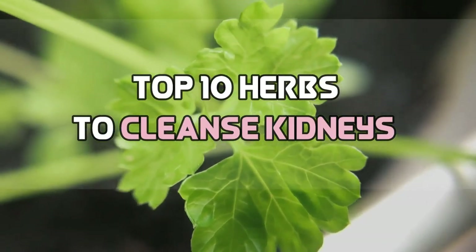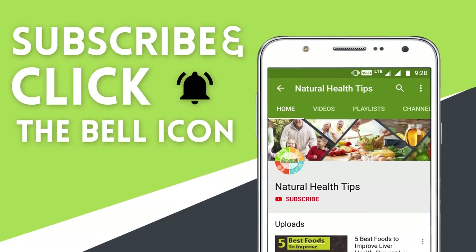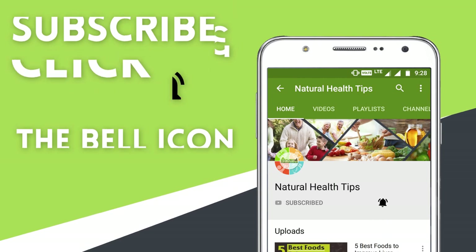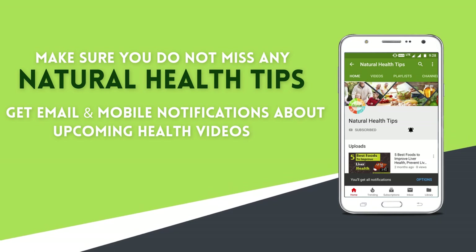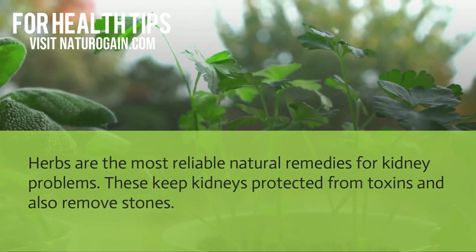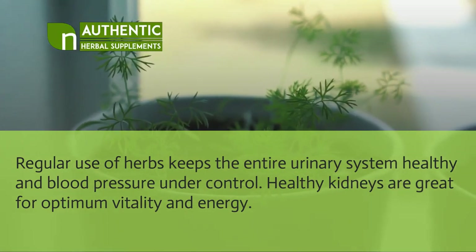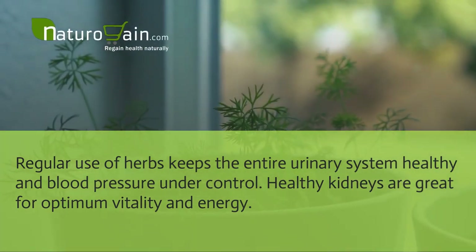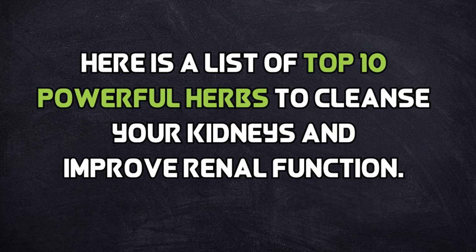This video describes 10 powerful herbs that help to cleanse kidneys naturally at home and improve health and vitality. Herbs are the most reliable natural remedies for kidney problems — they keep kidneys protected from toxins, remove stones, and keep the entire urinary system healthy, blood pressure under control. Here is a list of the top 10 powerful herbs to cleanse your kidneys and improve renal function.